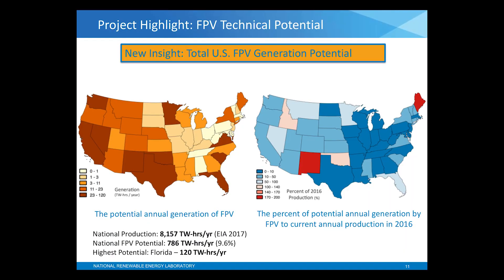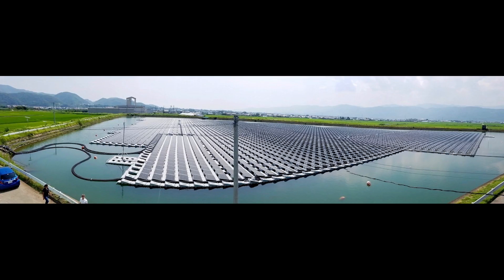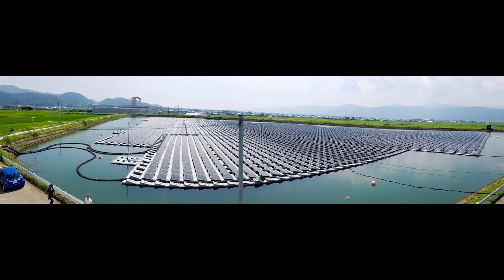We concluded that floating solar can contribute significantly to the U.S. electric power sector. Even under conservative estimates, we think that this resource could contribute to around 10 percent of current electricity generation in the U.S.